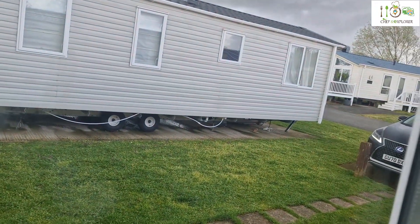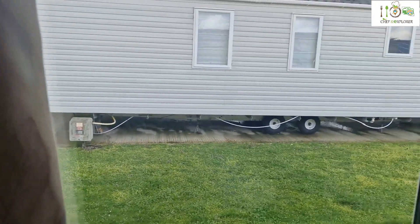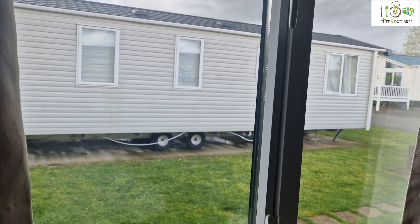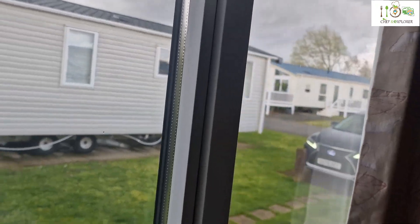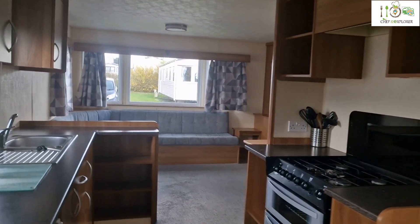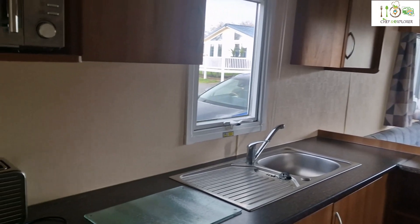In terms of what it's looking like outside, again there are caravans left and right. There's not much to say. But the good thing is that you can park right next to the caravan, so you can easily bring your things in. I've seen a few where you have to walk some distance, but here the parking is just next to the caravan.